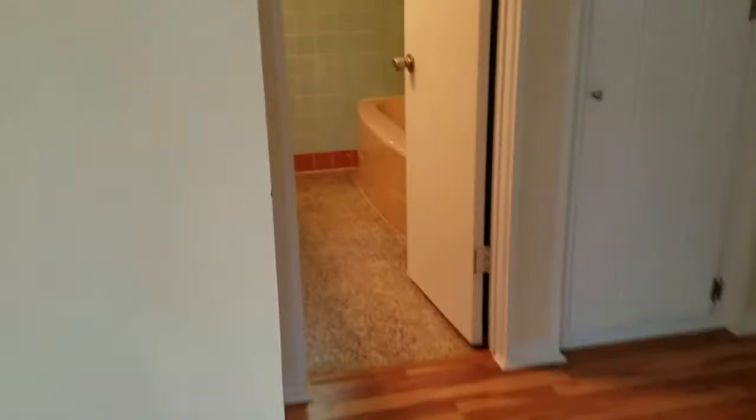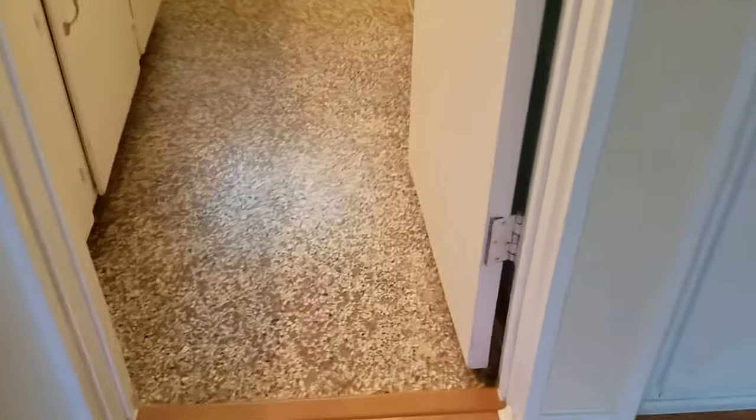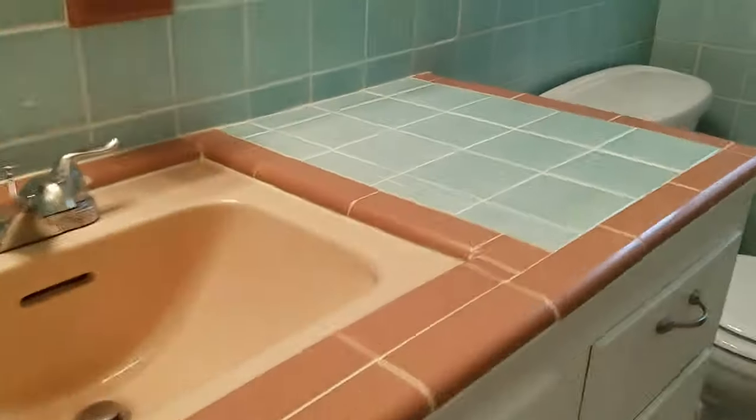It breaks my heart because it's over this really pretty terrazzo. This is the terrazzo that probably runs the whole house — it's just really pretty, especially with that red in here. This is probably the original kitchen. The original bathroom tiles are in good shape; I wouldn't have changed either.